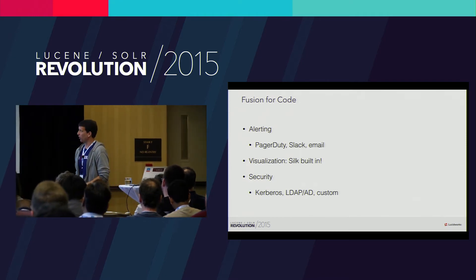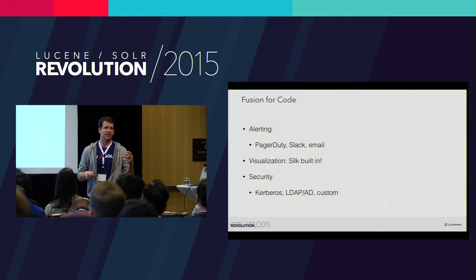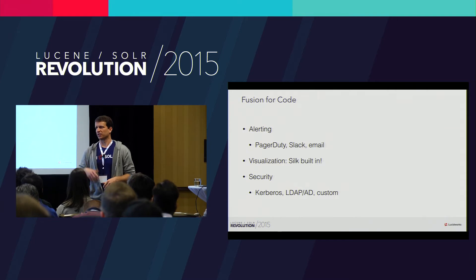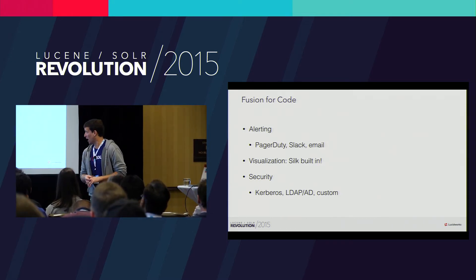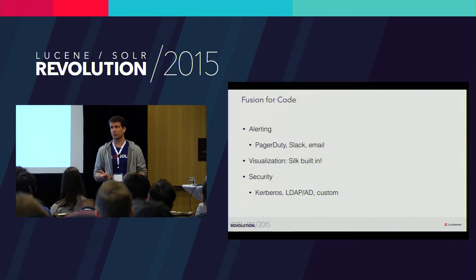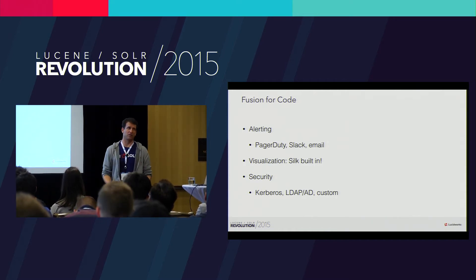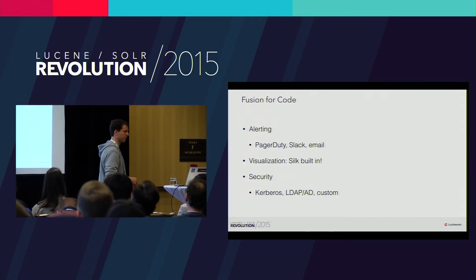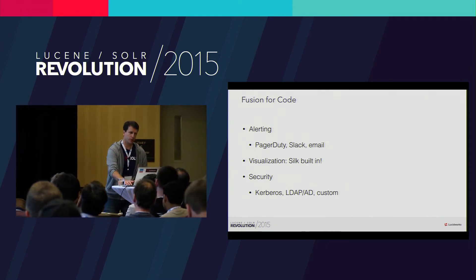We have a whole alerting framework — not just standing saved queries, but routing alerts into the system. These plug right into the pipelines. You can send messages to PagerDuty, send email, log things. We ship Kibana built in, all secured, with out-of-the-box dashboards for things like zero-result queries. Last but not least, lots of security brought in as well — depending on who has access to which projects, we can index and filter on those security tokens.